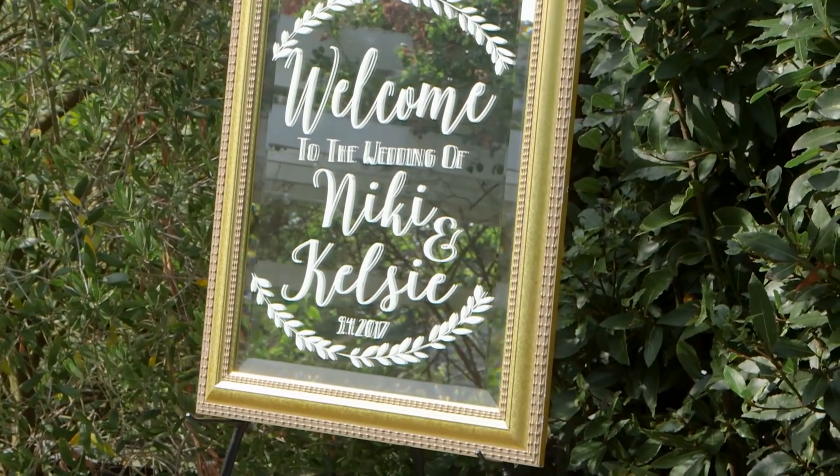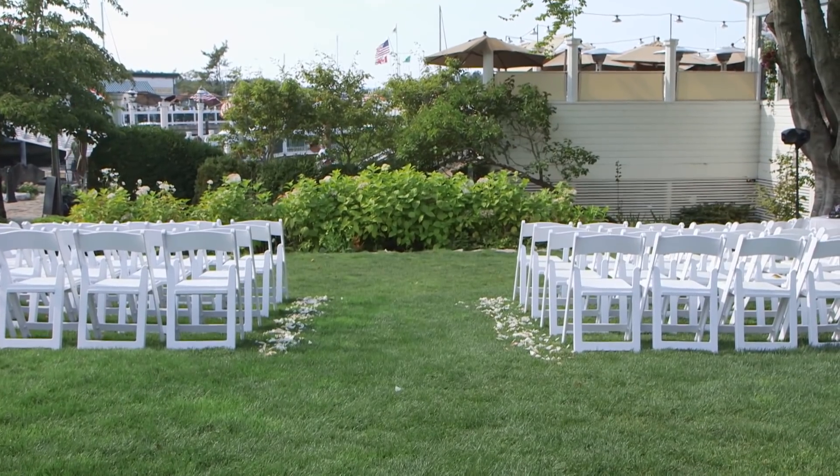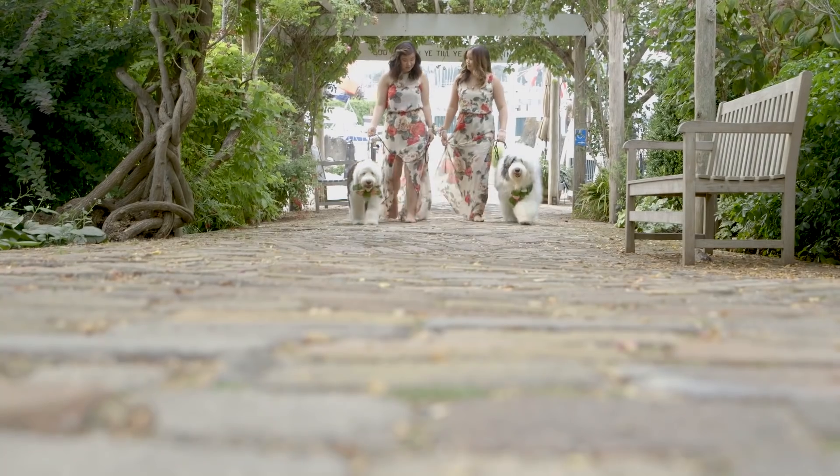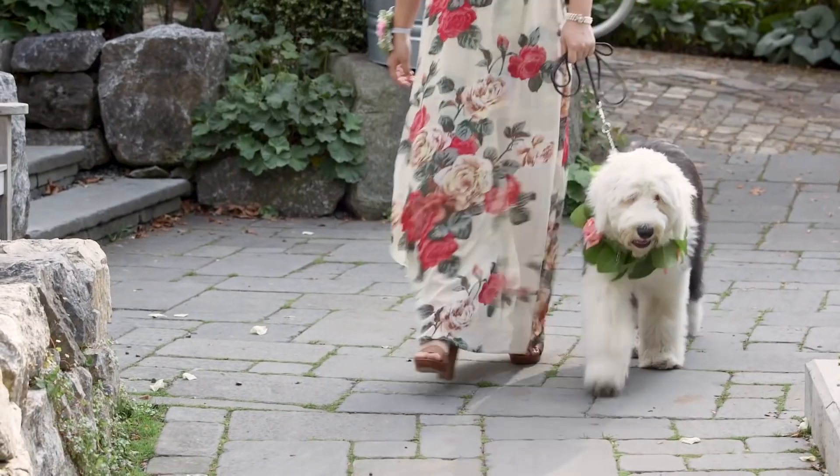The wedding itself was in an outdoor garden — really, really beautiful because you could see the water. We were so lucky to have good weather. My mom has a lot of dogs, two of which were in the wedding, and they pretty much stole the show.